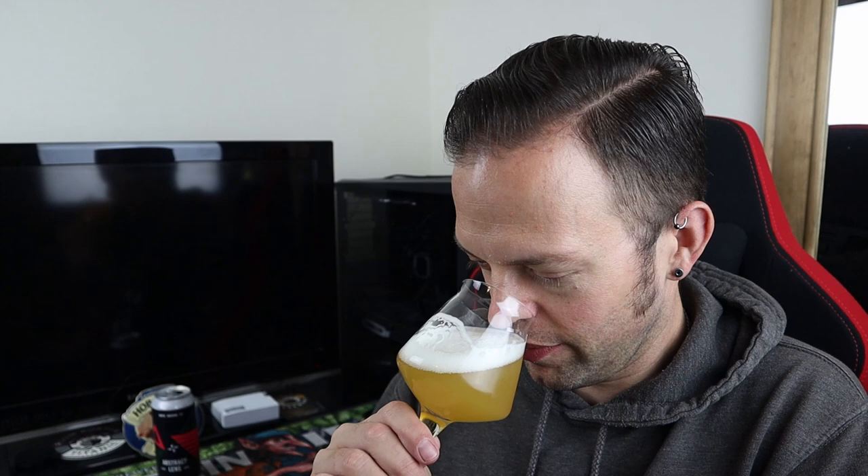Why is it not summer when we get these beers? It's early October and the weather's pants. This smells like summer in a glass. It's wonderful. So it looks good, smells amazing — let's have a taste. Cheers.